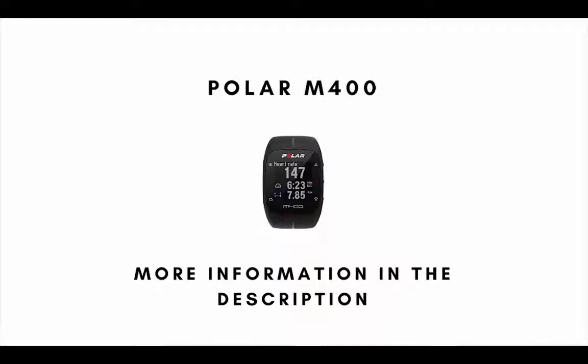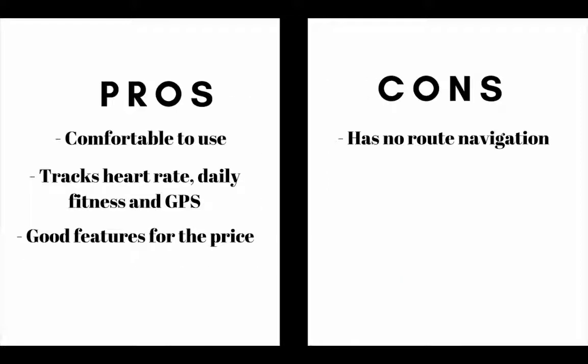Number 3 on our list is the Polar M400. The main pros are this GPS watch is comfortable to use, it tracks heart rate, daily fitness and GPS, and it has a lot of good features for the price. The main cons are it has no route navigation.